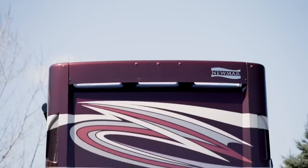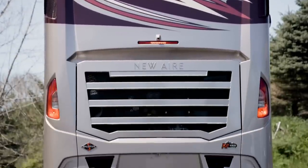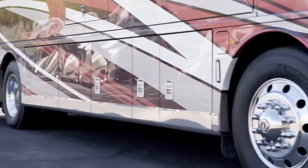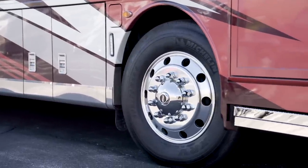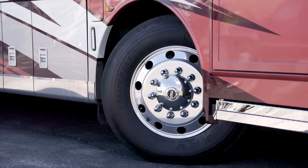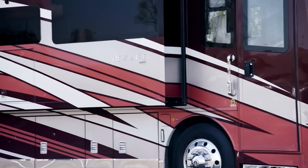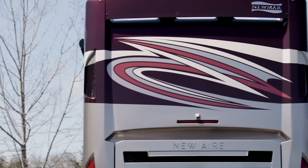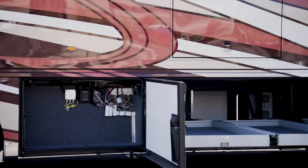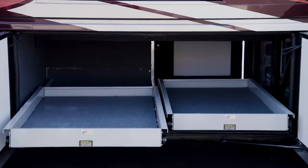Both the Freightliner and Spartan chassis options feature a Cummins L diesel engine with 450 horsepower and 1,250 pound-feet of torque. Welded to the chassis is our star foundation, a steel superstructure that adds support and promises a quiet ride. Our exclusive full-paint masterpiece finish adorns each Newair and is seen here in Berkeley, made possible by BASF and Industrial Finishes. The spacious lit basement storage is finished with protective cargo liners, and power trays are available as an option.